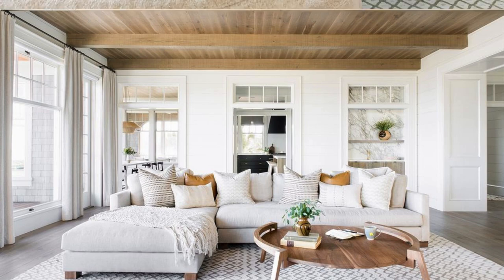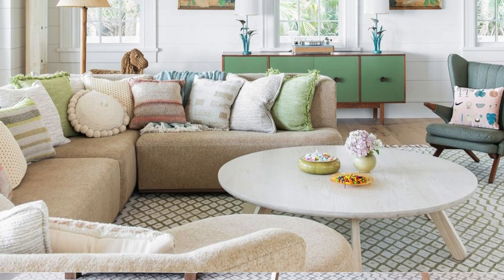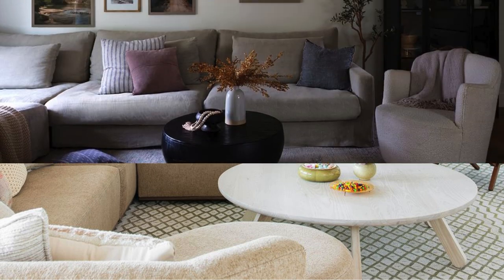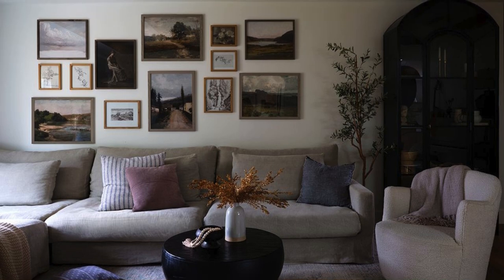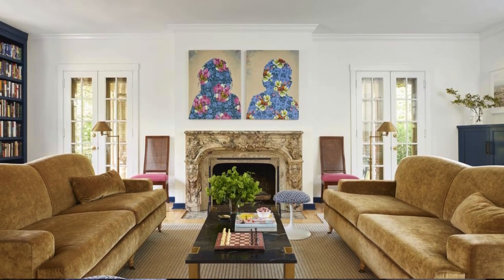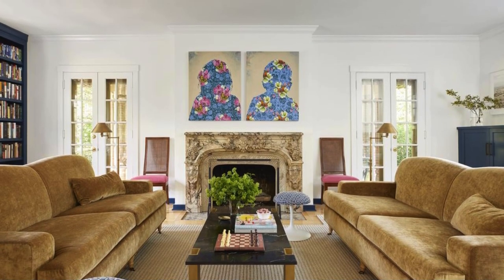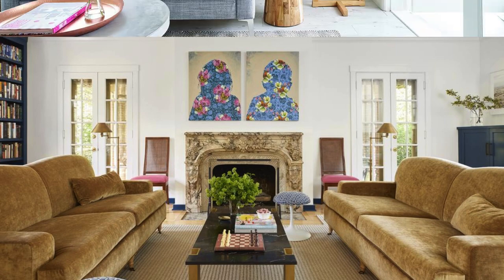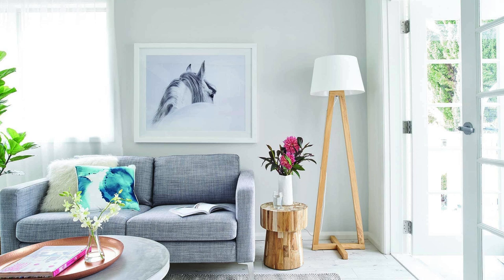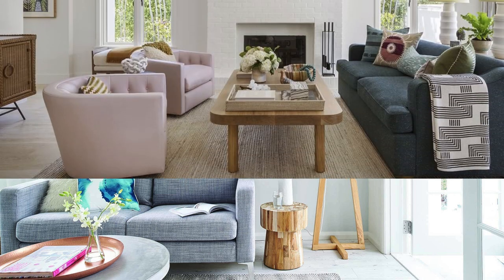Layering different textures, such as a mix of velvet and leather, can add a luxurious and inviting feel to the space. Finally, keep the space flexible by incorporating movable furniture or modular pieces that can adapt to different occasions and gatherings. By embracing a holistic approach to design and infusing your living room with personal touches, you can create a space that not only looks stunning but also feels like a true reflection of your lifestyle and taste.